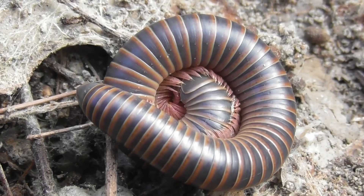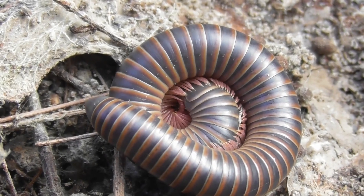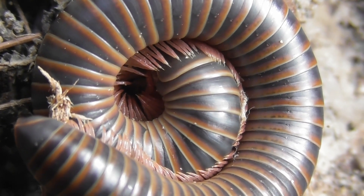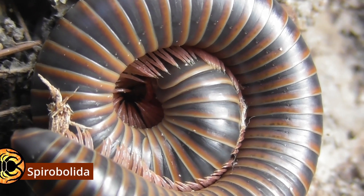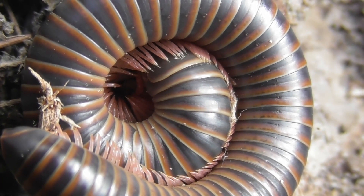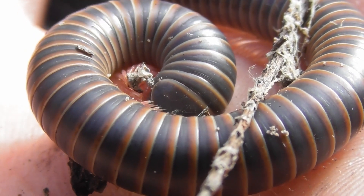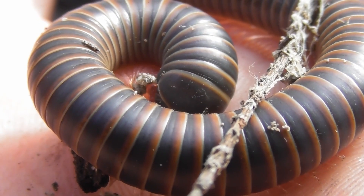These are members of the superorder Juliformia, arguably the most familiar of the major millipede divisions, easily recognisable by virtue of their elongated cylindrical bodies. Within the Juliformia, Australocricus periditus belongs to the order Spirobolida, characterised by the presence of a suture that runs vertically down the centre of the head, and it is a member of the family Rhinochrysidae. The Rhinochrysidae are abundant around south-east Queensland, and in the subtropical rainforests that lie around Brisbane, numerous species can be found of varying sizes and colours.